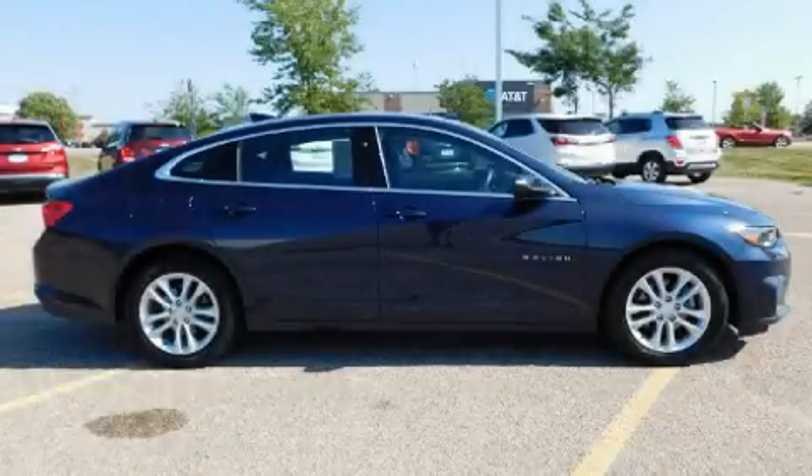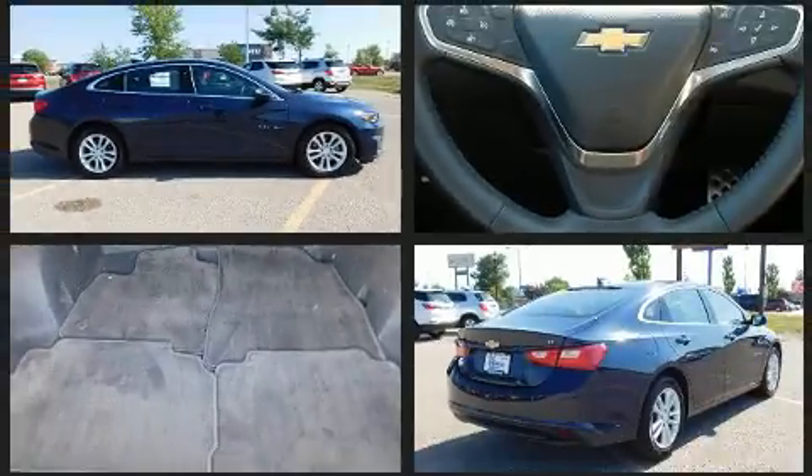Climb inside the 2017 Chevrolet Malibu. With fewer than 35,000 miles on the odometer, this four-door sedan prioritizes comfort, safety, and convenience.